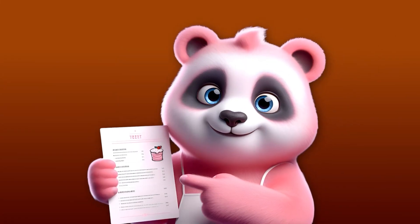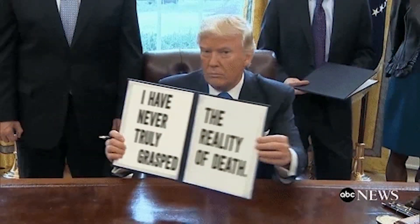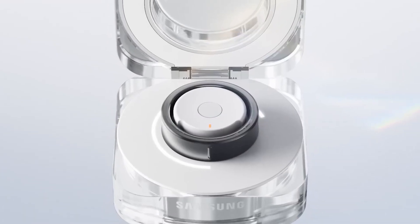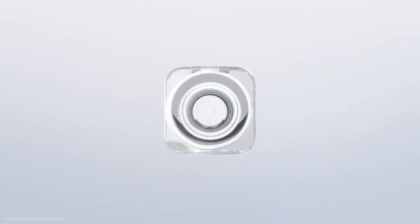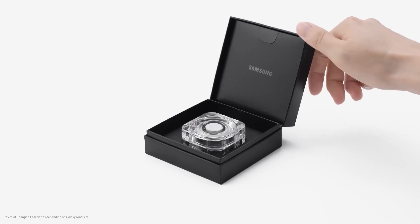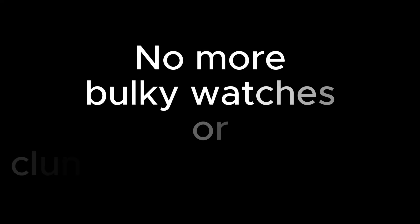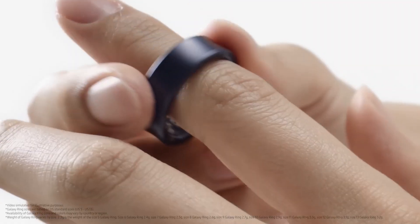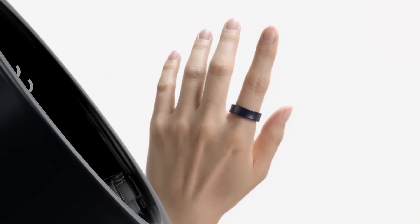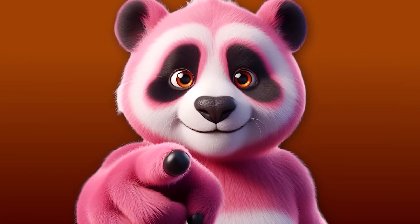Perhaps the most entertaining aspect is imagining the product testing phase — there had to be a point where a room full of serious Samsung executives were sitting around staring at their fingers, waiting for their rings to tell them it was time for a coffee break. And can we talk about the charging case? It's like a tiny ring-sized tanning bed. Your ring goes in pale and drained, comes out glowing and full of energy — it's a spa day for your smart jewelry. All jokes aside, the Galaxy Ring is a pretty nifty piece of tech, taking health monitoring to a whole new level of convenience. No more bulky watches or clunky fitness trackers — just slip on this ring and suddenly you're like a superhero with a high-tech secret weapon, except instead of fighting crime, you're fighting irregular sleep patterns and the urge to stay on the couch.